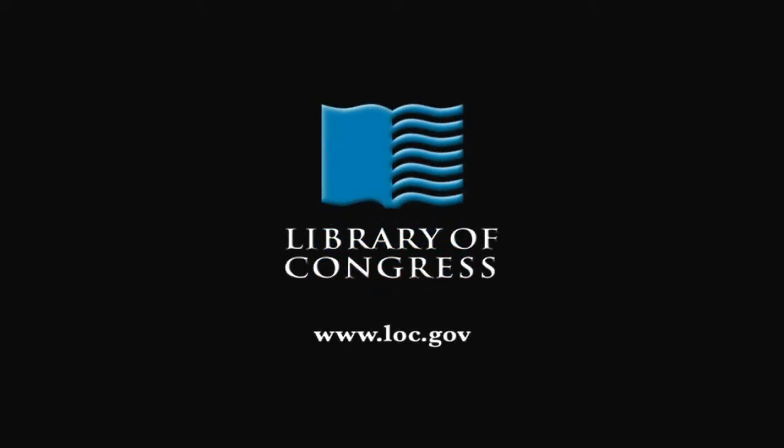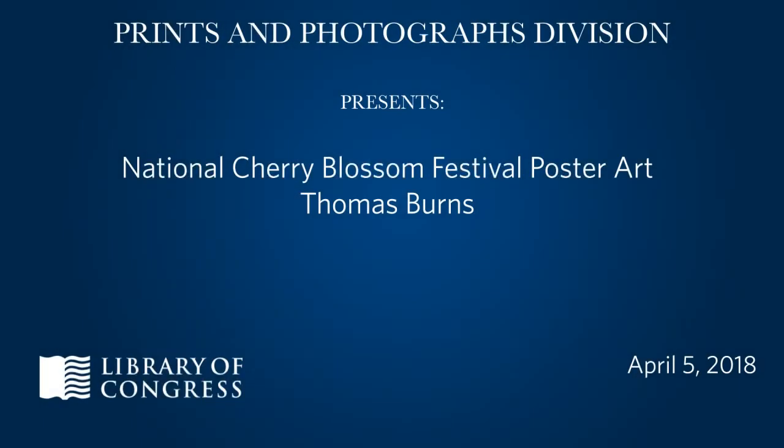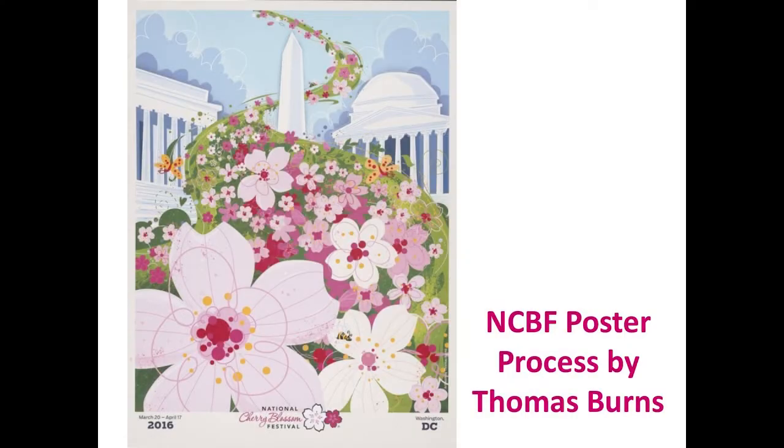From the Library of Congress in Washington, D.C. Thank you very much for joining today's lecture by Thomas Burns regarding his National Cherry Blossom Festival poster process. My name is Marie Nakahara, the curator for architecture, design, and engineering at the Library's Print and Photographs Division. I also am today's program coordinator. This program is one of the 2018 National Cherry Blossom Festival official events co-hosted by the Library's Asian Division as well as Print and Photographs Division.